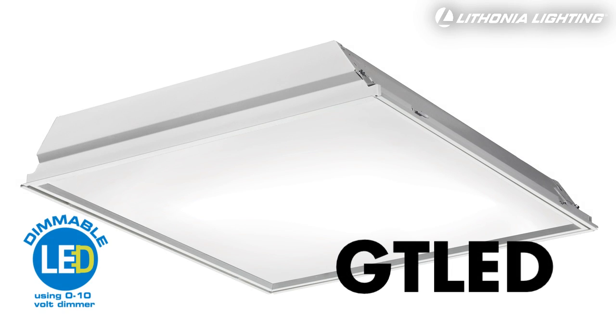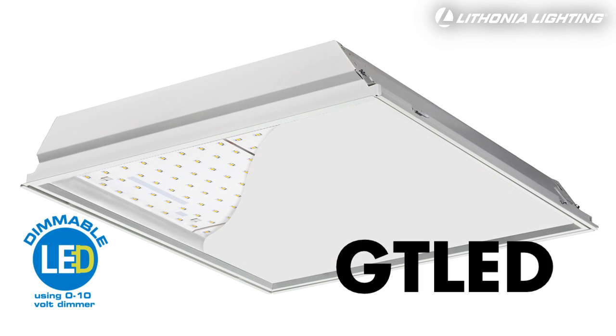Lithonia Lighting's GT LED makes LED general purpose lighting a reality for any project at any budget.